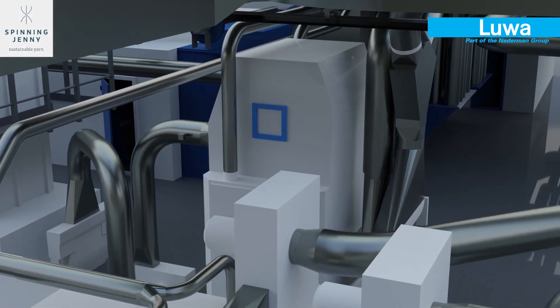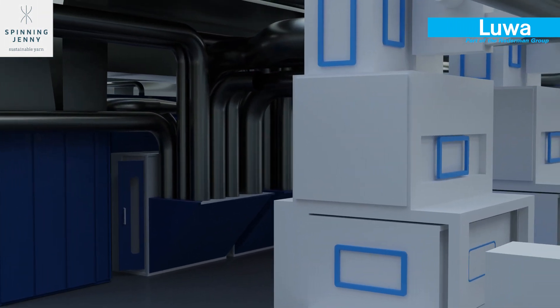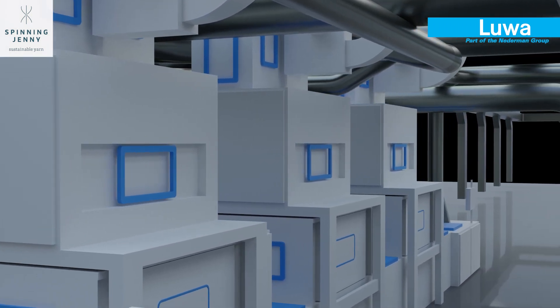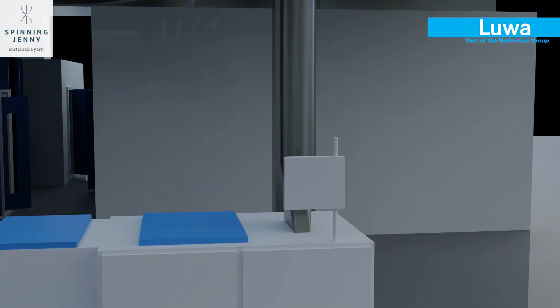In the first process step, the bales of fibres are opened and prepared for spinning in the blowroom line and the cards. Various fibres may be blended together. The fibres are pneumatically conveyed from one machine to another.